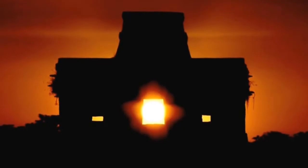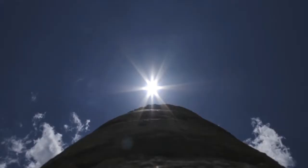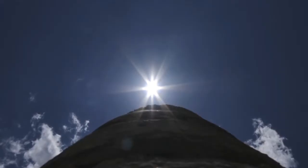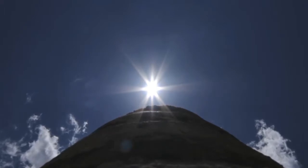At sunrise in the ancient city of Tzibil Chaltun, the sun shines through the main portal, transforming the building into the shining face of the sun. In our tropical homelands, the sun can be seen directly overhead twice a year, marking an important event that astronomers call the zenith passage.